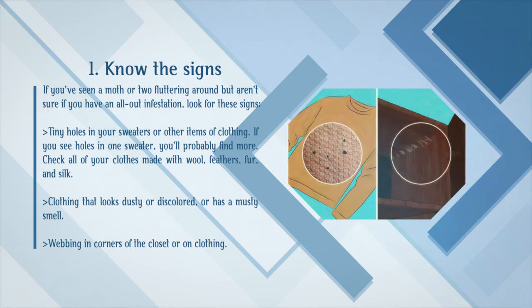Check all of your clothes made with wool, feathers, fur, and silk. Also look for clothing that looks dusty or discolored, or has a musty smell, and webbing in corners of the closet or on clothing.